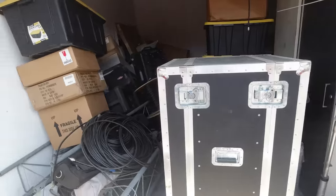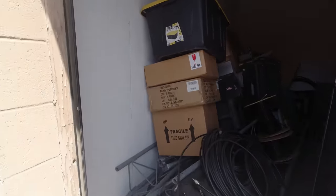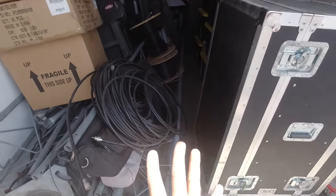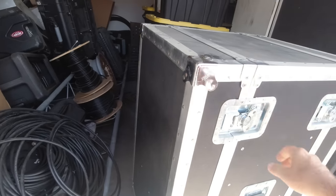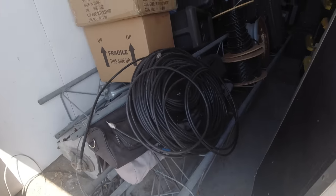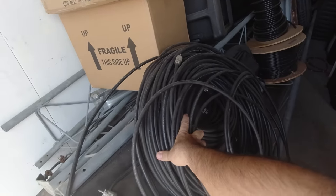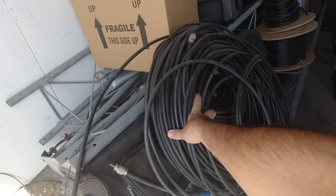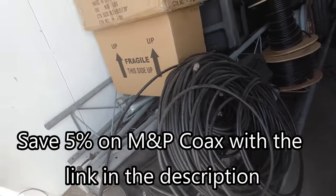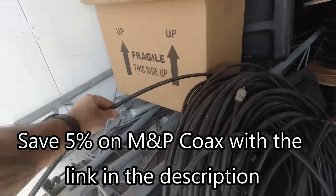I got a couple of friends from a club to help me do that. I'm going to take these out to the hunting lease and hopefully one day put those up out there. I'm keeping the towers. This is some extra coax, and since I've pretty much switched all my stuff over to Mezzy and Paloni coax, I'm probably going to get rid of this.